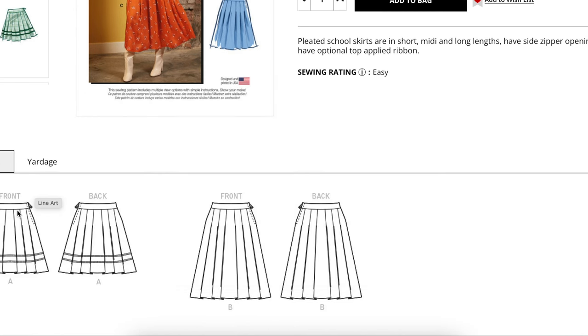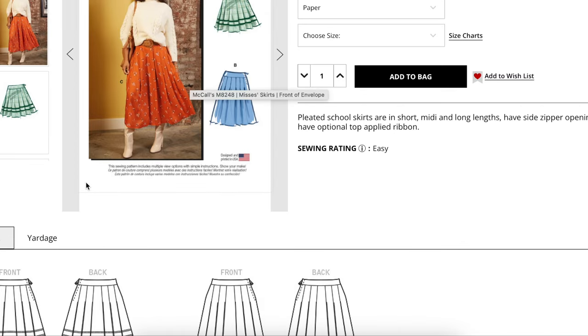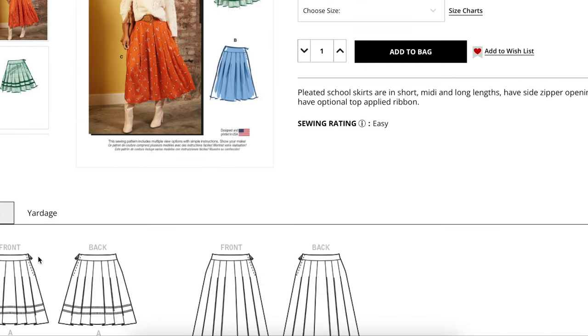Maybe one inch of ease is all you'll need, and then you'll grade out to your hip from there. But remember, it's very generous at the hip, so you won't need to grade more than one size up — even if your measurements tell you to, one size up should be plenty.